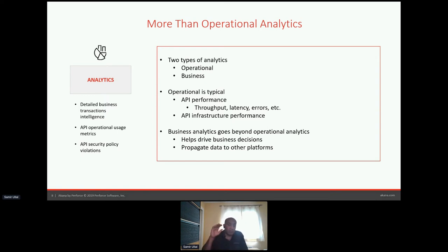Just like with the portal — portal is not just a portal — similarly, analytics is not just analytics. There's more to analytics than just knowing how your API performs, what the latency or throughput is, how many errors you've had, or whether your platform is scaling. Business analytics takes it beyond that.